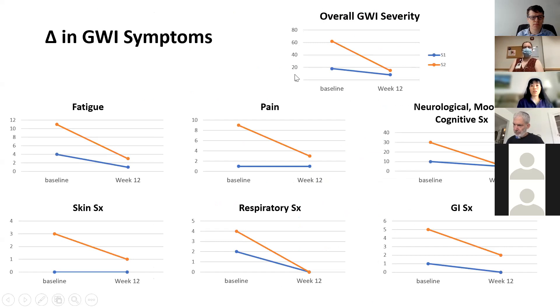Here's the data. In the upper right-hand corner is the overall Gulf War illness severity measure. You can see that in both veterans, symptom severity decreased after 12 weeks of home PBM treatments. Here are the individual symptom clusters: fatigue, pain, neurological, mood and cognitive symptoms, skin, respiratory, and GI symptoms. Veteran one didn't have any pain or skin symptoms — that's common, as you just need some combination of these clusters to have Gulf War illness. But what you can notice for both veterans is that their symptoms decreased in severity after 12 weeks of treatment.